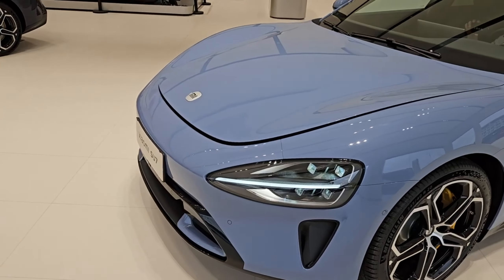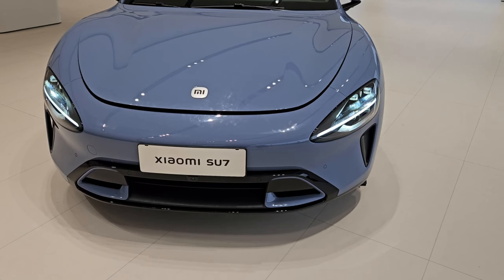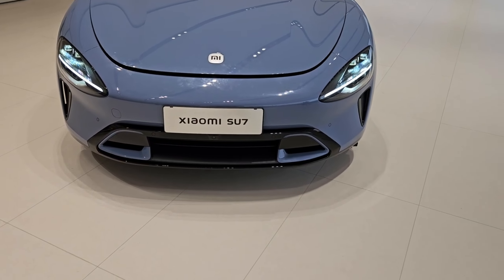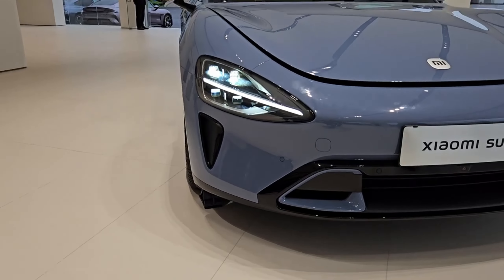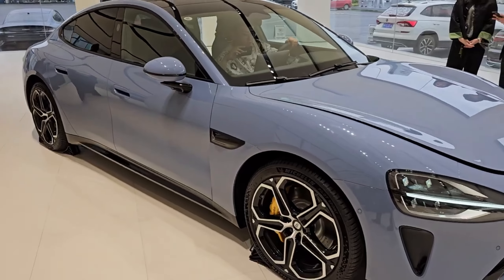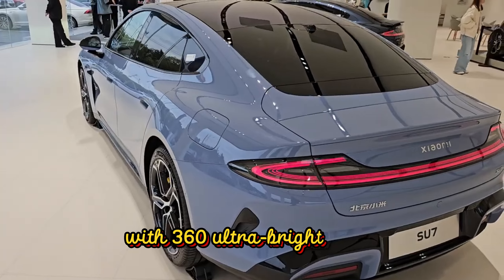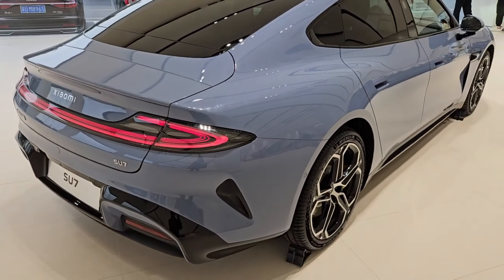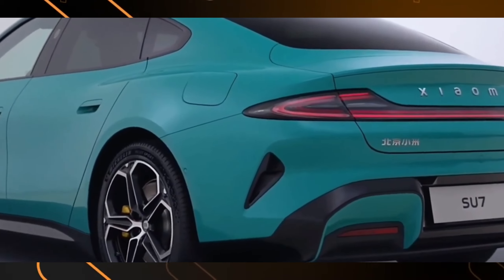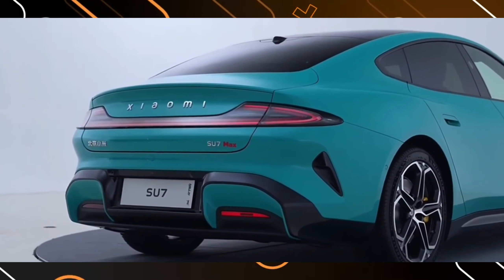The Su7 doesn't stop shining after dark. The teardrop-shaped headlights, with their intelligent matrix beams, adjust for maximum visibility and safety — and they're downright gorgeous. In the back, the halo-shaped taillights, with 360 ultra-bright LEDs, are a futuristic marvel. They not only light up the road but also give the Su7 a signature look that's impossible to ignore.